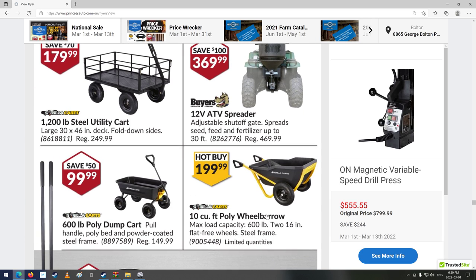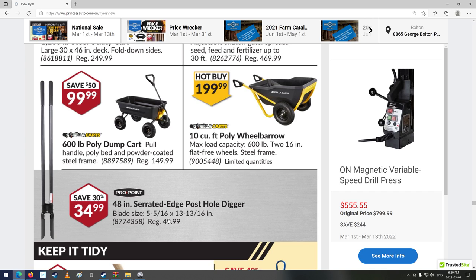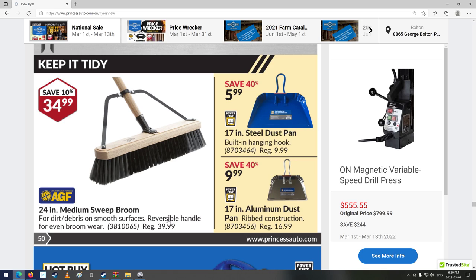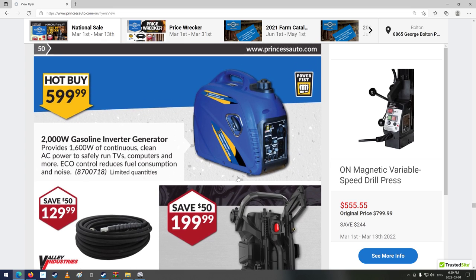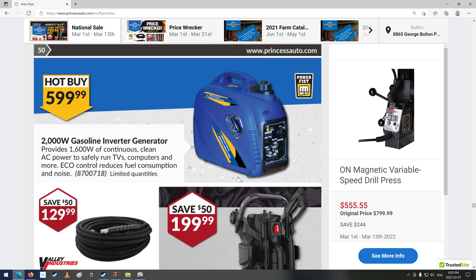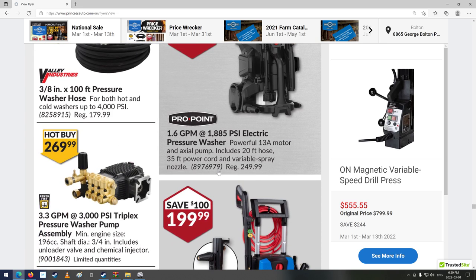Steel utility cart, a bunch of little carts. There's a muscle maker — one of those things. Shop brush — I need one of those, actually. Oh, there's a 2,000-watt gasoline inverter generator, 1,600 watts. Pressure washer hoses and pumps — 3.3 gallons per minute, 3,000 PSI Triplex pressure washer pump.